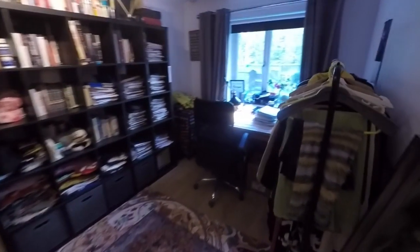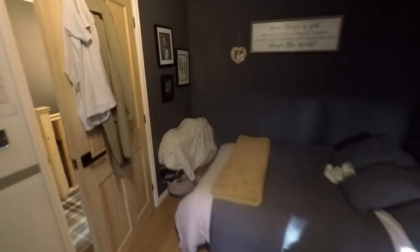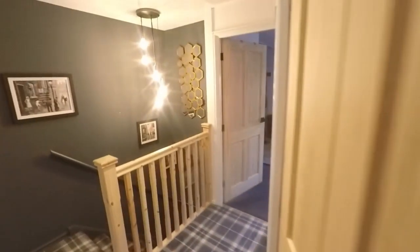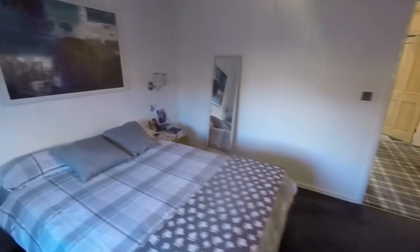Both bedrooms are very spacious. The one overlooking the rear of the property is a large double room, and then to the front we have another spacious double with some built-in storage as well.